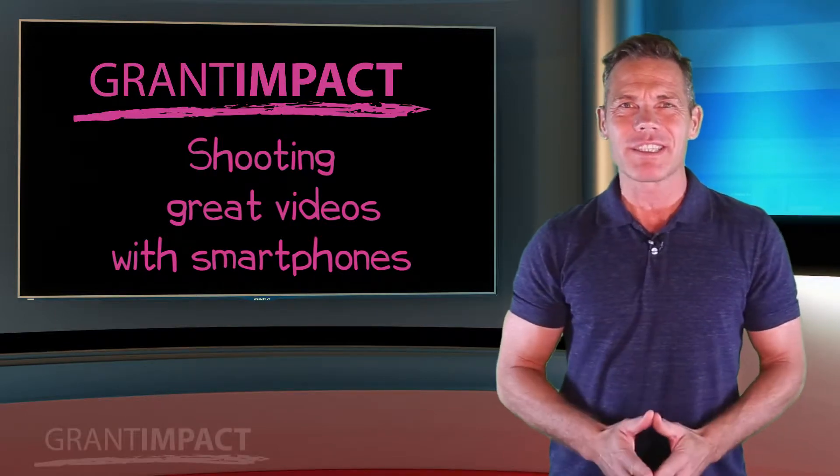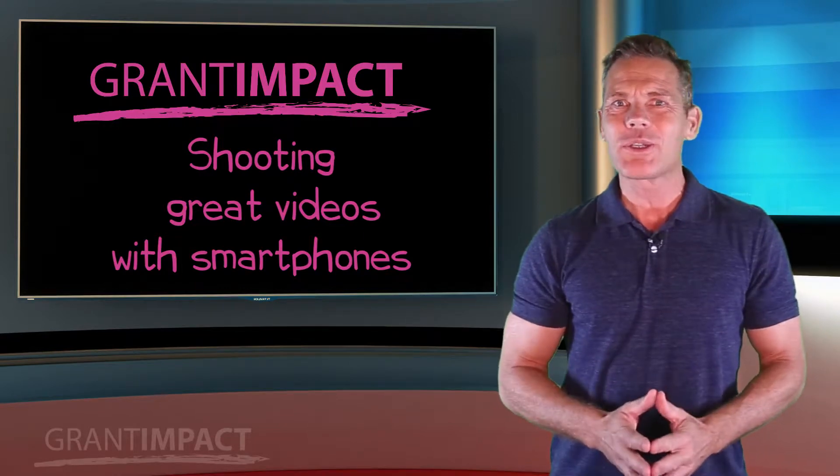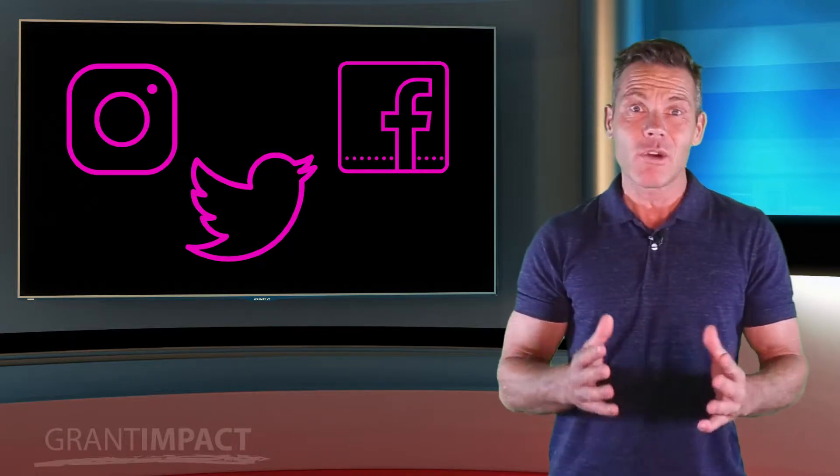Videos can be incredibly effective at showing off your mission and your impact, and you can put videos to use almost anywhere: on a monitor in your lobby, on Facebook, Instagram, and Twitter, in your e-newsletters, and on your website.